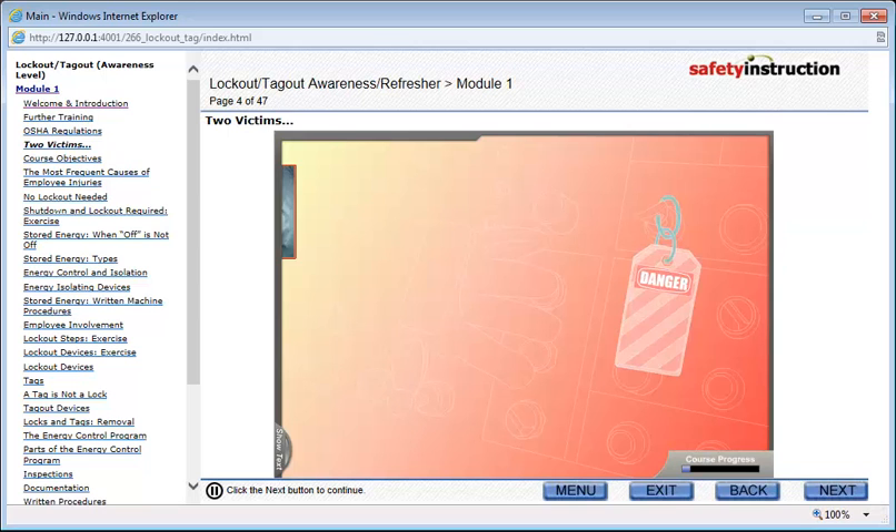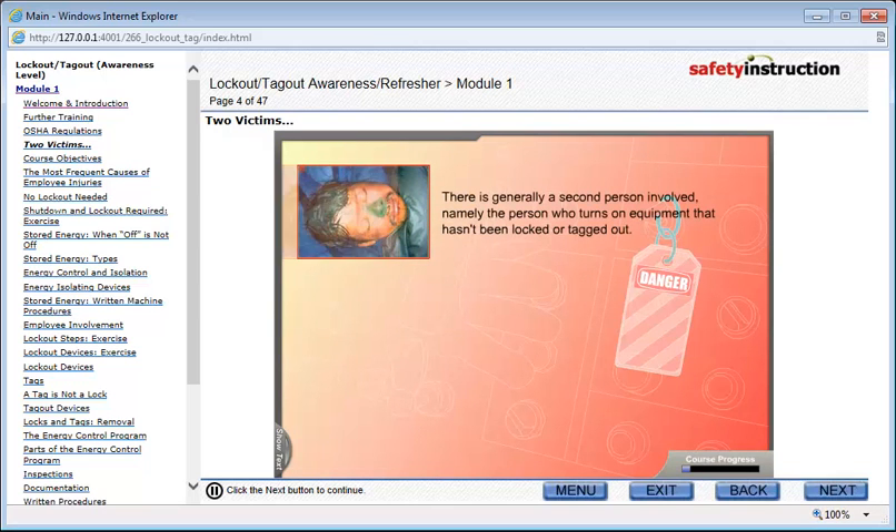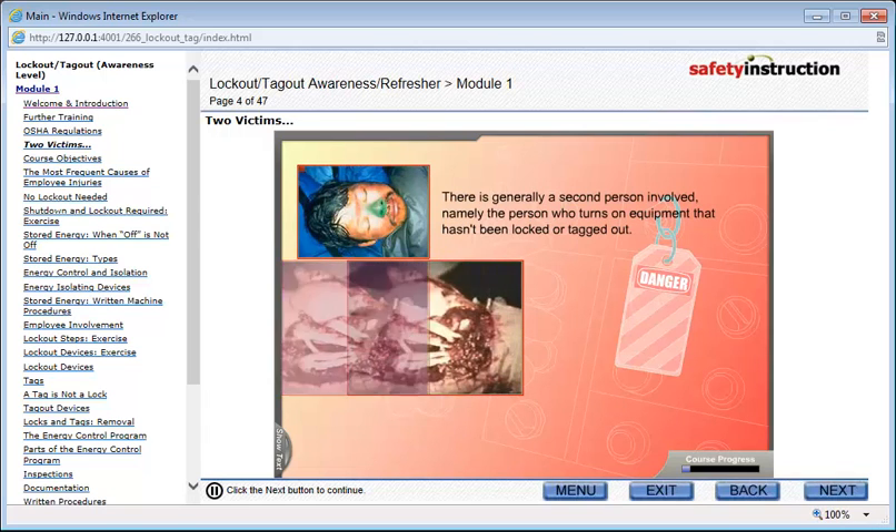In addition to the victim, there is generally a second person involved — namely, the person who mistakenly turns on the equipment that hasn't been locked or tagged down. This training course is intended to provide you with the information you need to keep yourself and your coworkers safe when working with machinery.